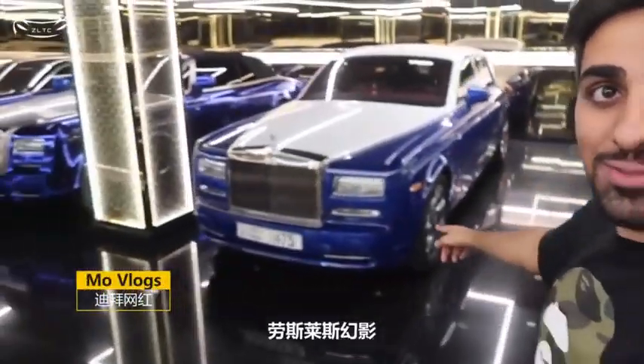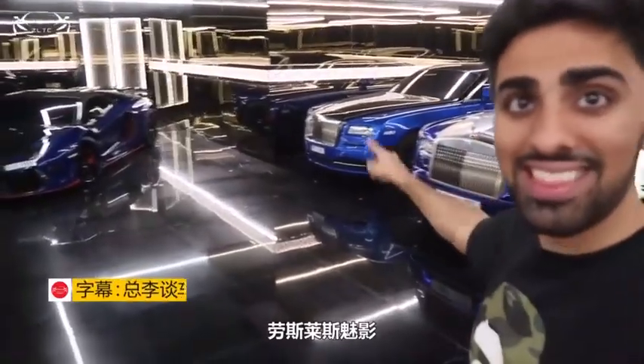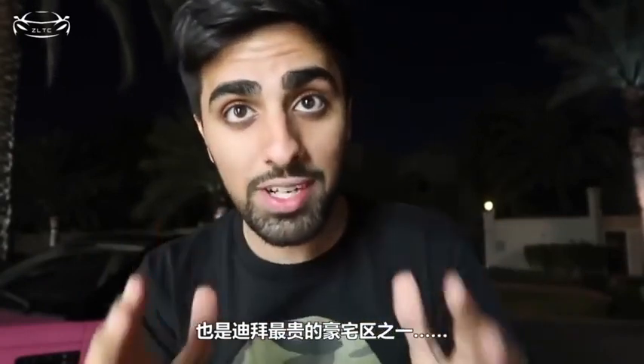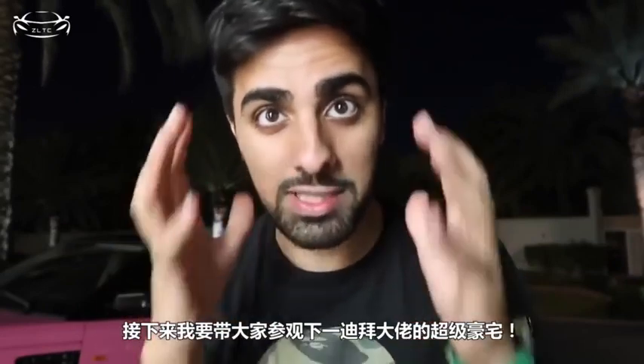Bentley, Rolls-Royce Phantom, Rolls-Royce Drophead, Rolls-Royce Wraith, and Aventador. So today I'm here in Emirates Hills, which is one of the most expensive areas in Dubai, and I'm gonna be taking you around Don Casanova's mansion.